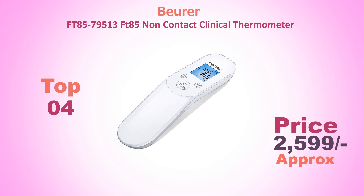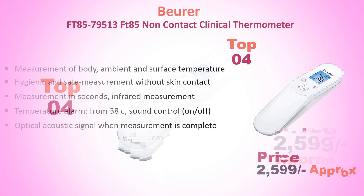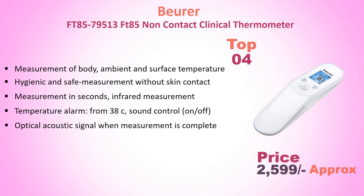Number 4: Burel FT-85 Non-Contact Clinical Thermometer. Approximate price: Rs. 2599.